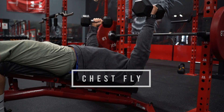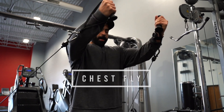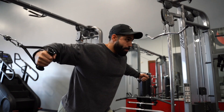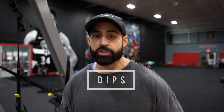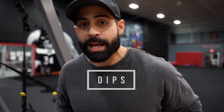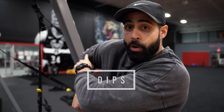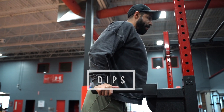Exercise number three is the chest fly. You can do this with dumbbells on the flat, on the incline for the upper, or the decline for the lower. You can also incorporate the pec deck machine, or you can do cables — coming up from low to hit the upper chest, coming straight across to hit the middle chest, or coming from the top to hit the bottom of the chest. Exercise number four is dips. Lean forward, legs back, go down to where your shoulder lines up with your elbow or a little lower for an extra stretch, then push back up. That's a really good exercise for your chest.